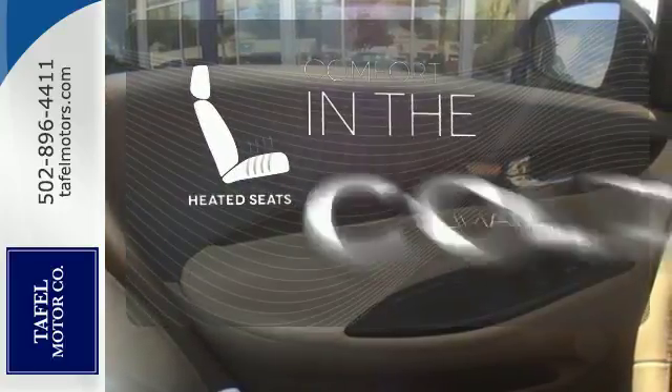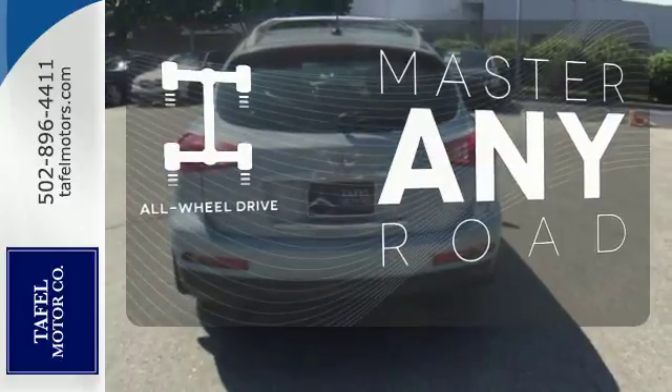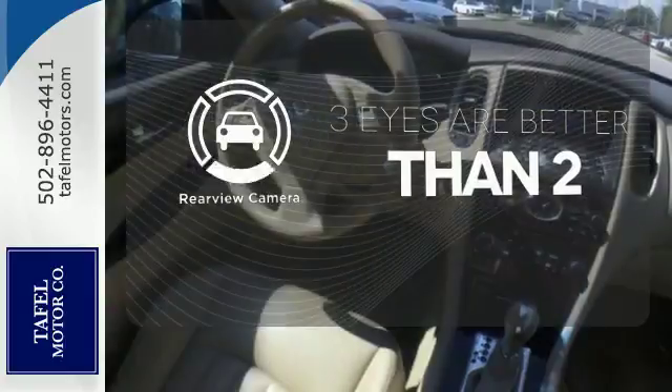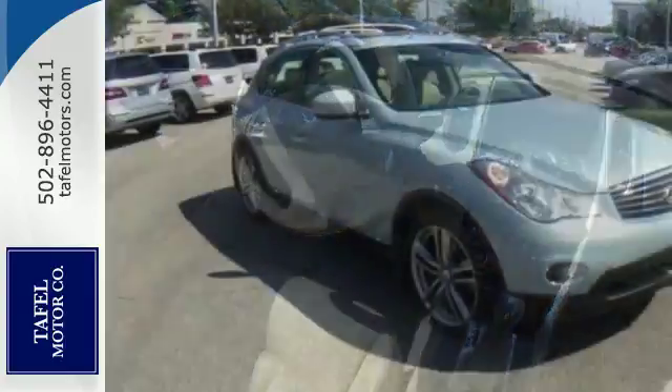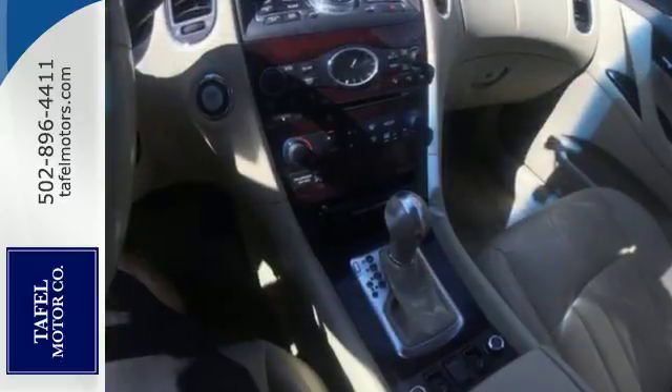The heated seats keep you comfortable no matter how cold it is. Control the road with all-wheel drive. The backup camera gives you a clear picture of what's behind you. Why go European when the acclaimed EX35 Crossover offers superb performance and unmatched refinement, but at a much lower cost to own?